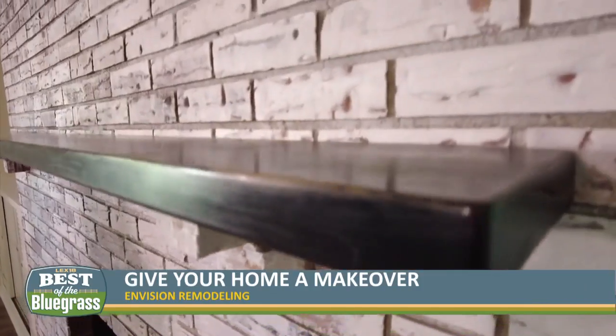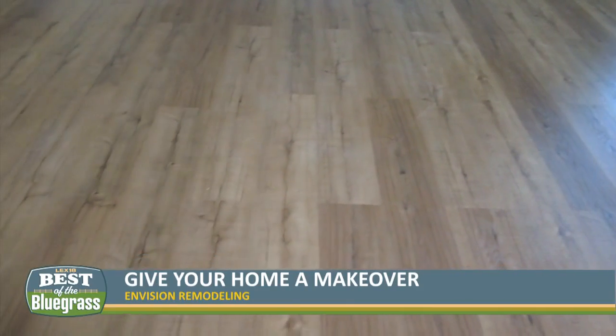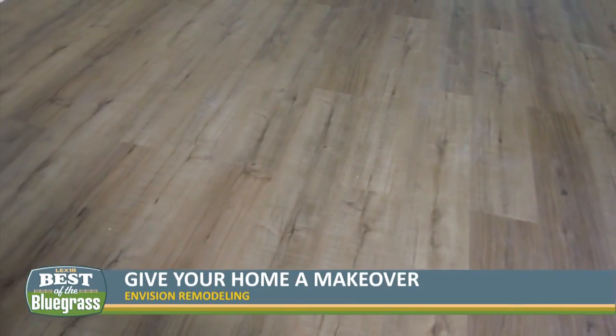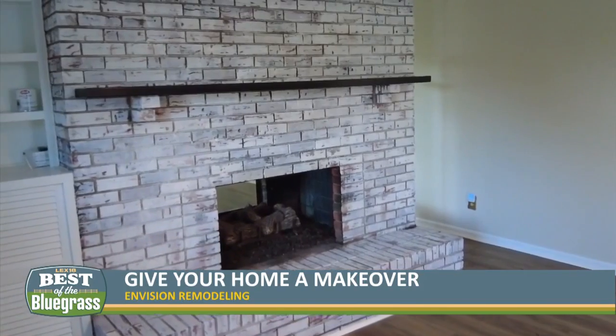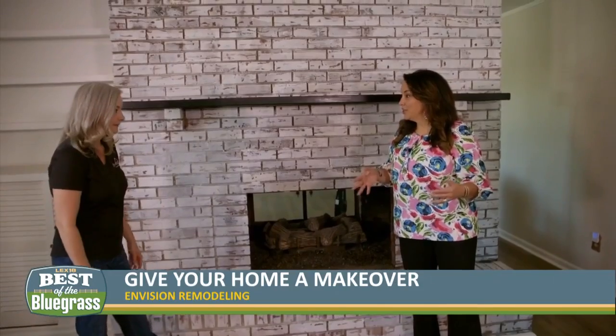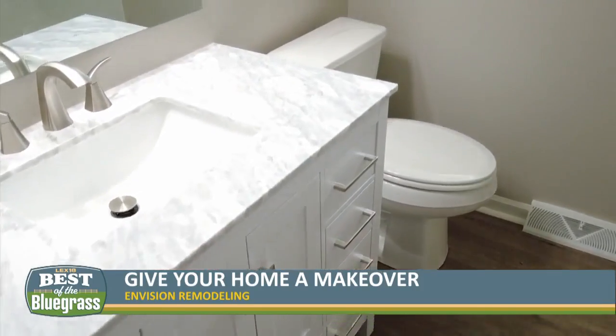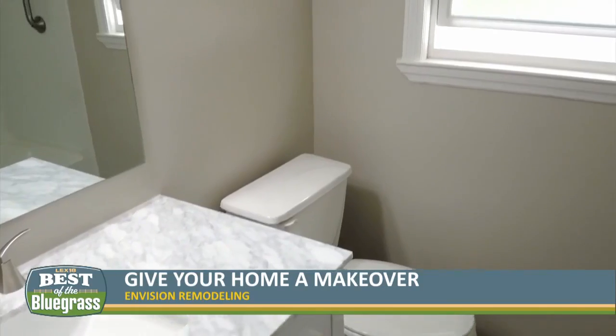It makes the room so much brighter. We changed out the floors in here, and with the darker wooden-toned floor and the white brick, it really gave it a nice dimension. These floors have a great feature too — they're not going to scratch, so they'll hold up better. These are luxury vinyl plank, so they're waterproof and scratch-resistant.